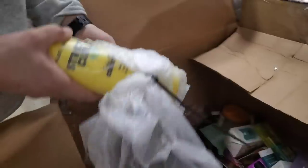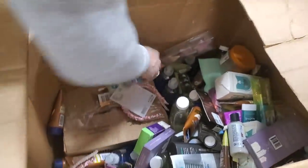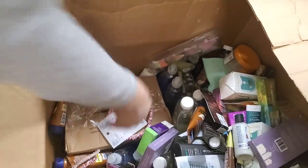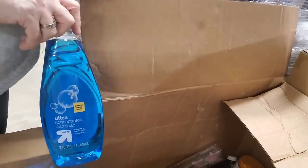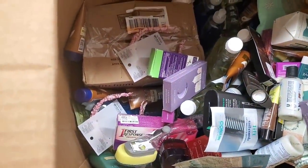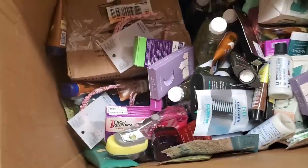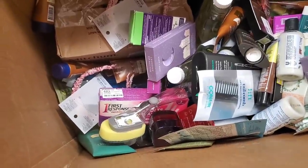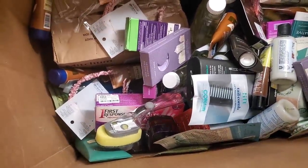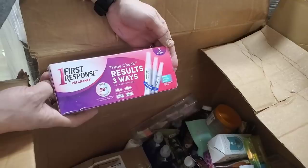Strictly curl conditioner. Another dog bone. Some deodorant. We've got up-and-up brand — it looks like Dawn's dish detergent but it's the generic brand. I think I see a pregnancy kit down there — it's First Response. Triple check. We could have another kit.